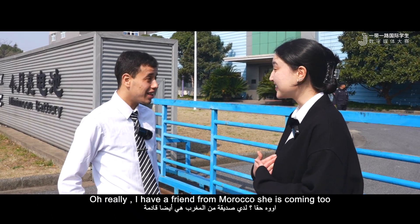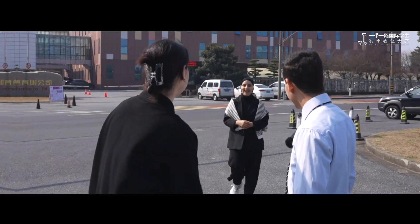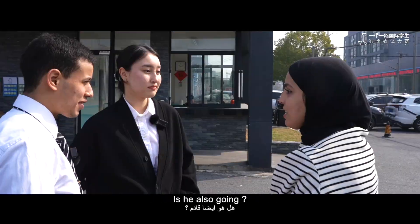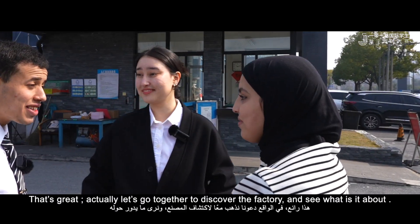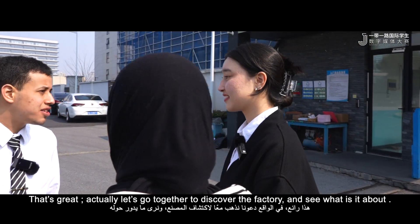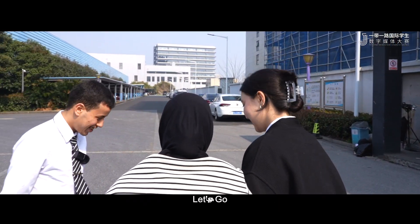Yeah, I have a friend from Morocco too. That's great. Actually, let's go together to discover this factory and see what it is. Good. Let's go!